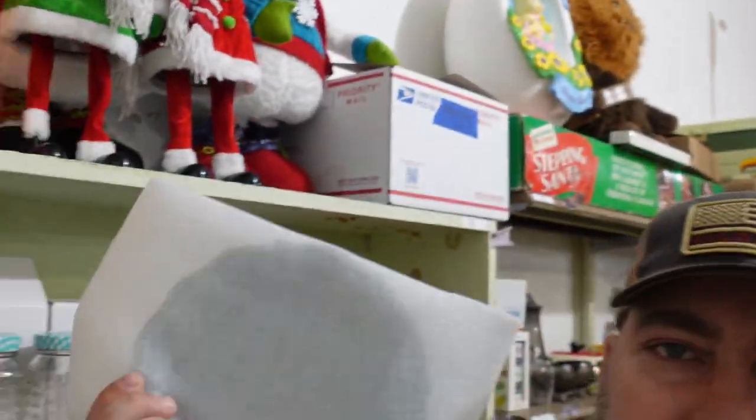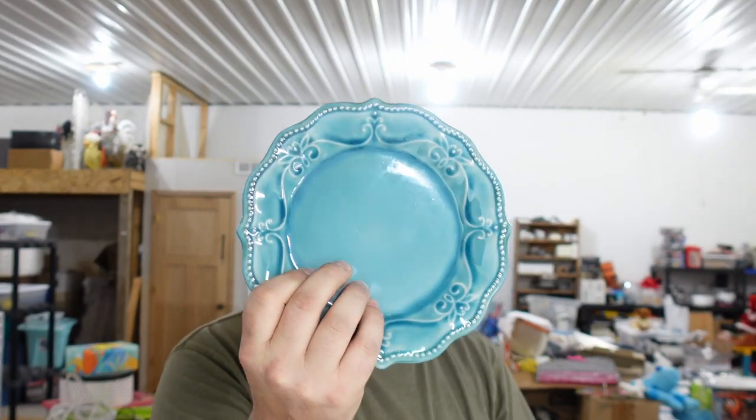First of all, we sold a Pioneer Woman solid plate — I had to think about what it was without looking. It's an aqua blue one. It's one of those pretty plates; somebody must have broke one. We have a full set of them. That sold for $5.49 and they paid triple the amount of shipping just to get that plate. They were part of our storage unit, so we really don't have much cost in them.